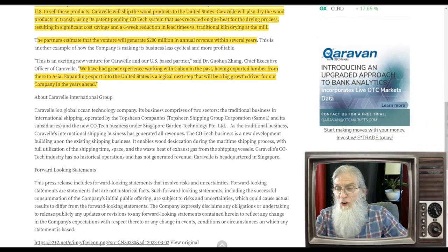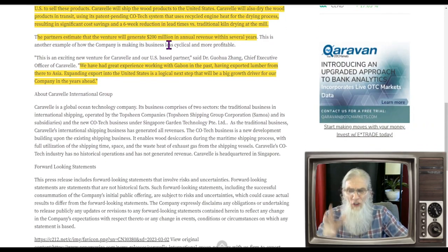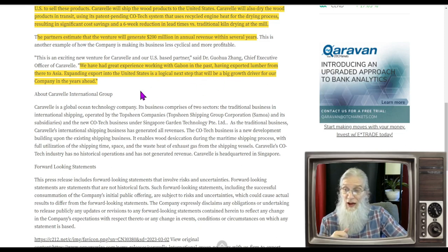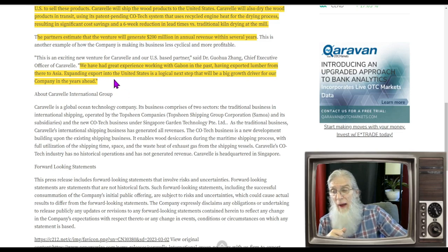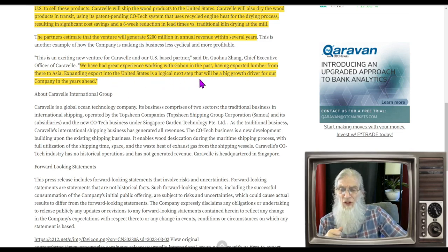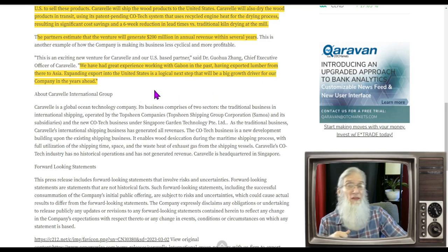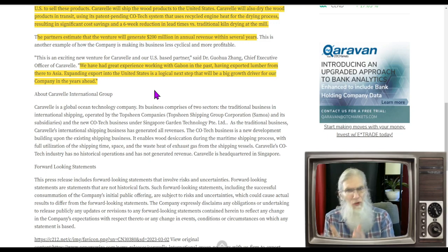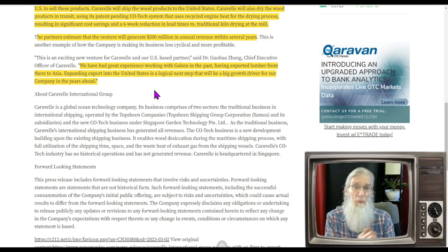The U.S.-based partner will fund construction of the mill and already has established distribution in the U.S. Caravelle will ship and dry the wood products in transit using their patent-pending Co-Tech system, which uses recycled engine heat for the drying process — resulting in significant cost savings and a six-week reduction in lead time versus traditional kiln drying. The partners estimate the venture will generate $200 million in annual revenue within the first several years.